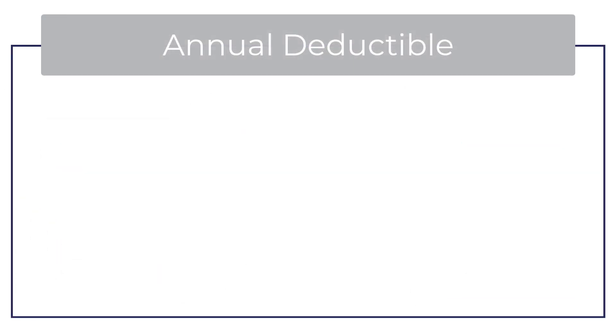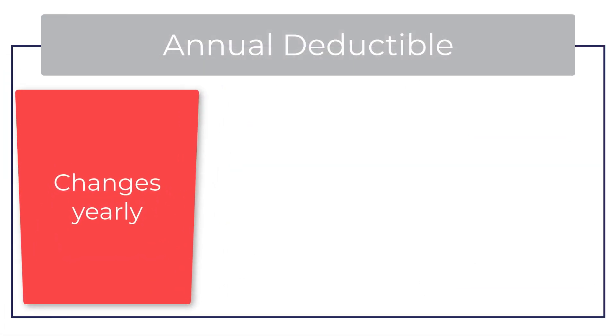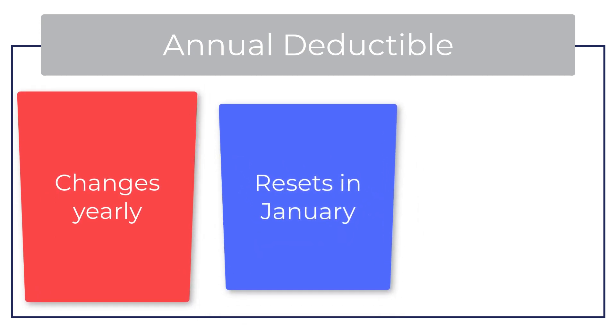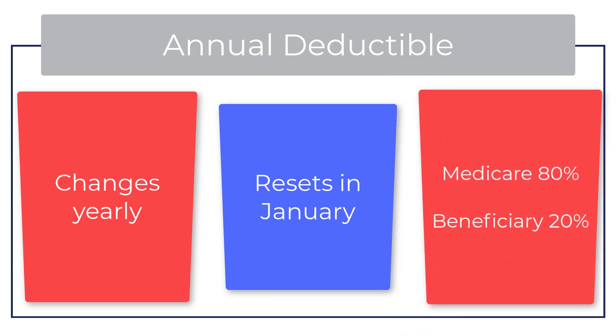Part B also includes an annual deductible that can change year to year and will always reset in January. Once the deductible is met, Medicare will cover 80% of Part B related costs, leaving the beneficiary responsible for 20%.